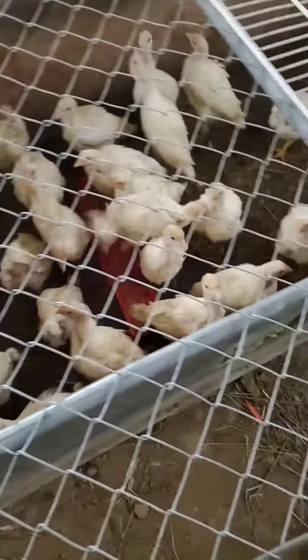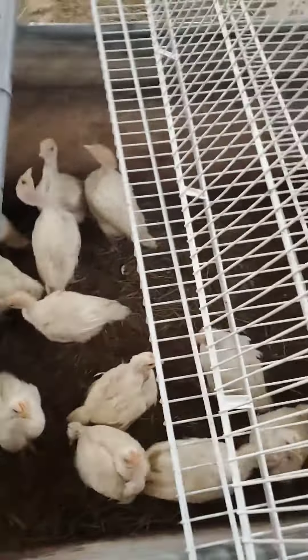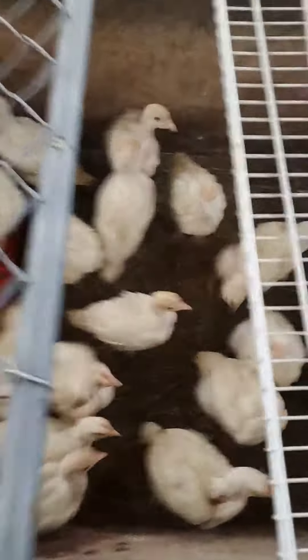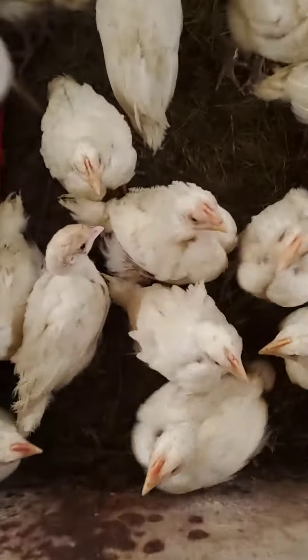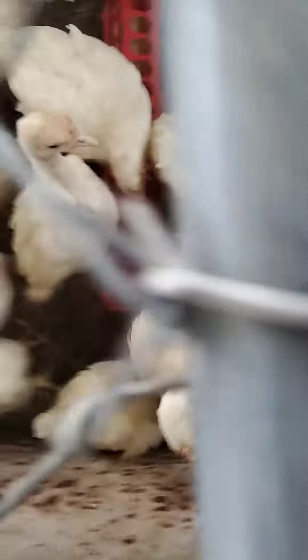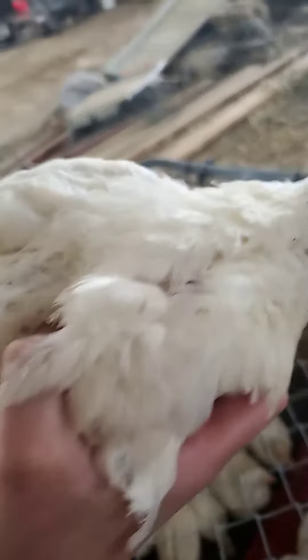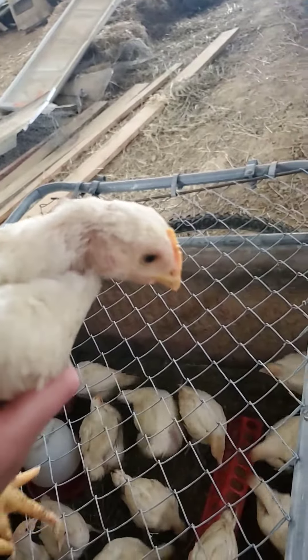Let's see if I can get one out. So they're getting so big that we'll almost have to put them in their big coop with the other chickens. Let's see if I can grab them without them biting you. Oh my gosh — as you guys can see, they are huge. And they're doing really well. I just wanted to show you how big they are getting.